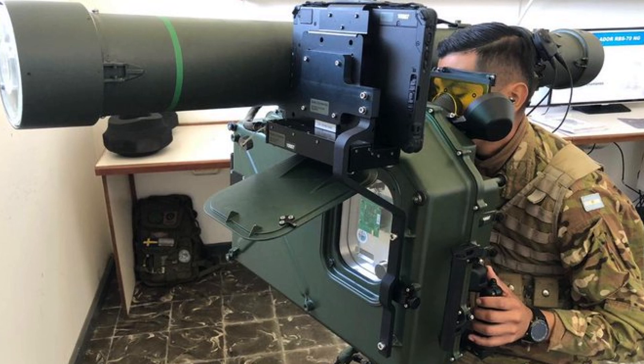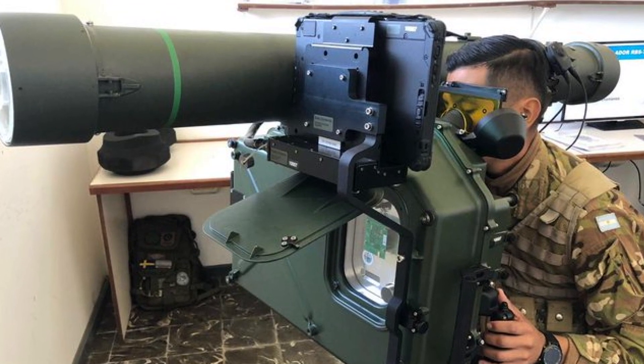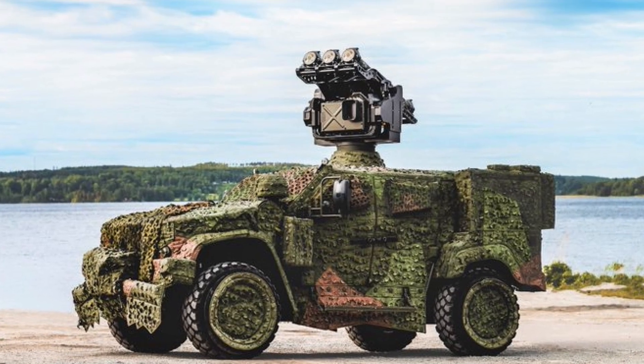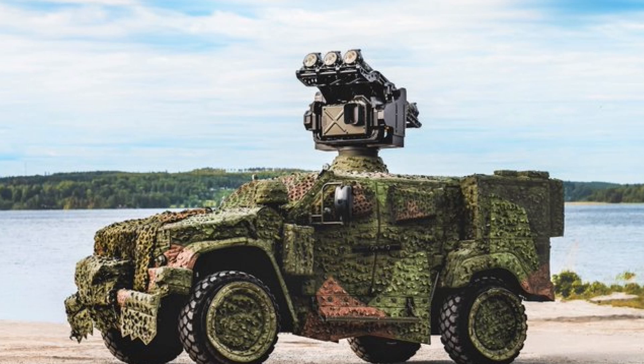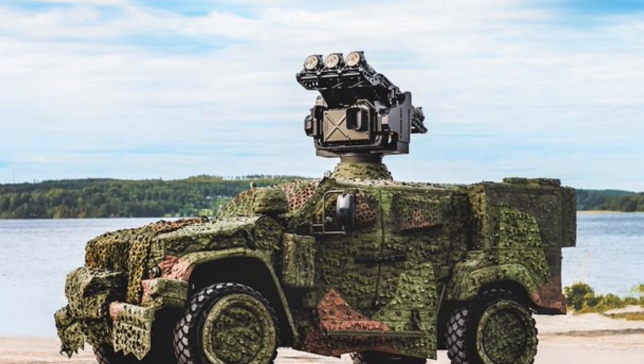The RBS70NG also includes features designed to improve operator training and after-action review. These enhancements help maintain high operational standards and ensure that operators are well prepared for real-world engagements.